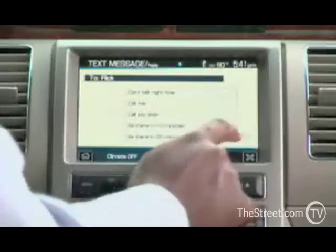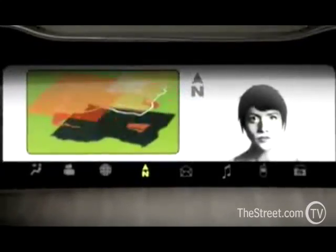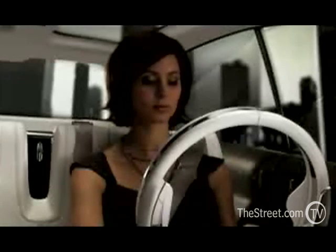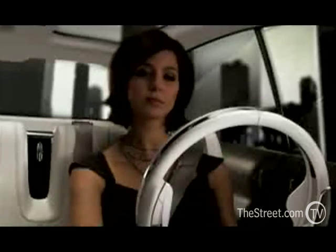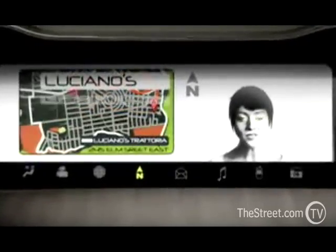Just by speaking commands. Our new Version 3, which we're introducing in the springtime, adds a number of new features. It adds, first off, GPS to the vehicle. And secondly, it allows you to access what we call turn-by-turn directions, online sports and weather information, all through your handheld device.